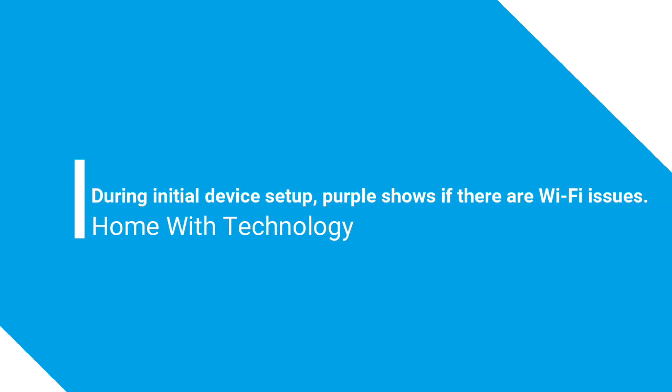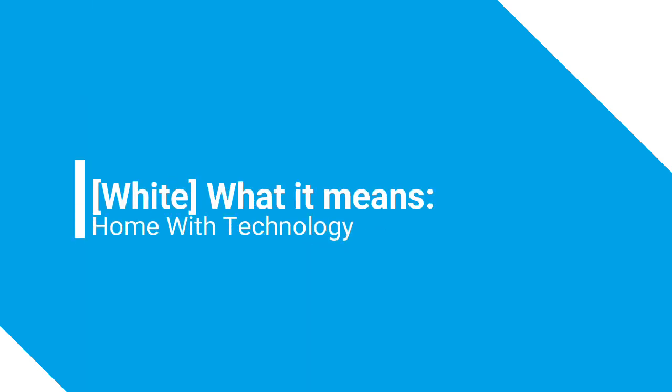Purple: when the Do Not Disturb feature is on, the light briefly shows purple after you make any request. During initial device setup, purple shows if there are Wi-Fi issues.